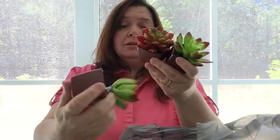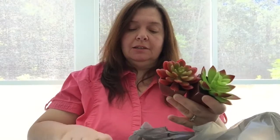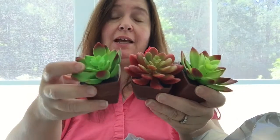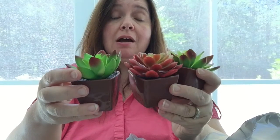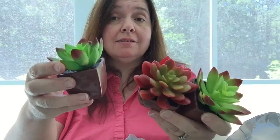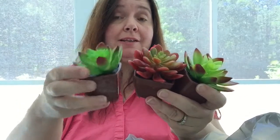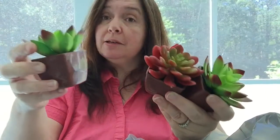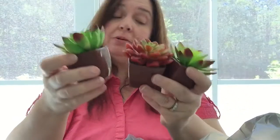I got the last three of the little faux succulents. These came out a long time ago and I've been slowly buying them, leaving some for others. This week there were three left, and I decided I've been so good — I'm buying all three.